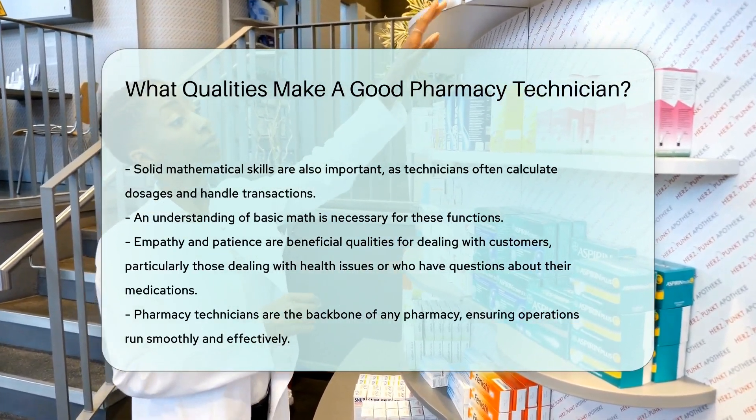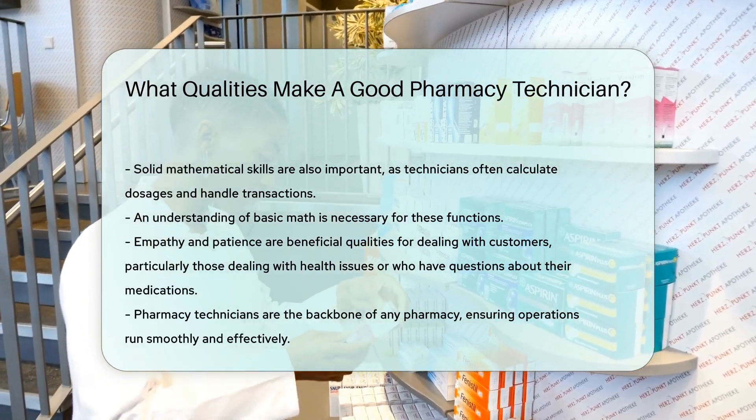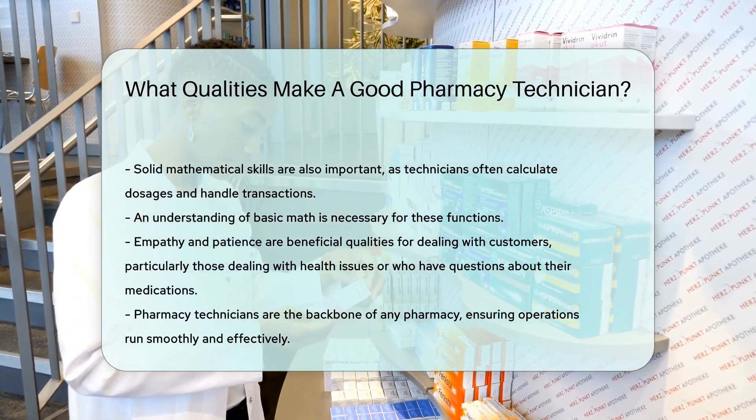Finally, empathy and patience are beneficial for dealing with customers, especially those who may be dealing with health issues or have questions about their medications.